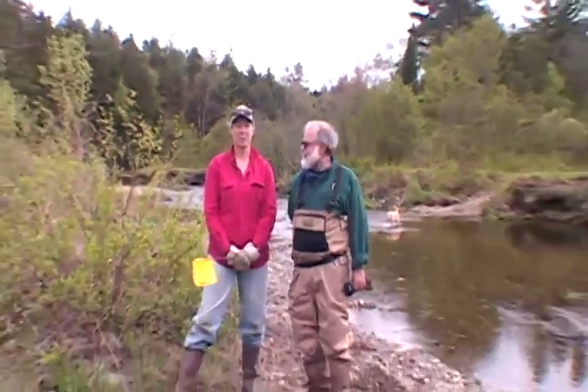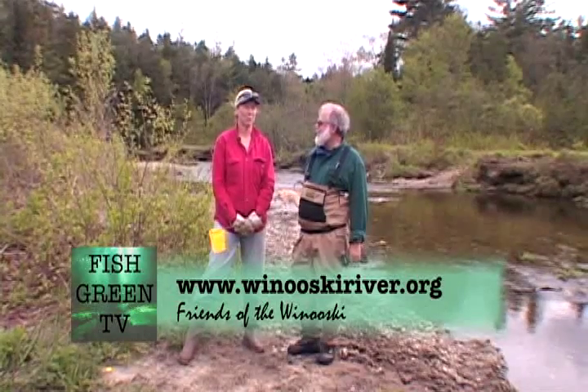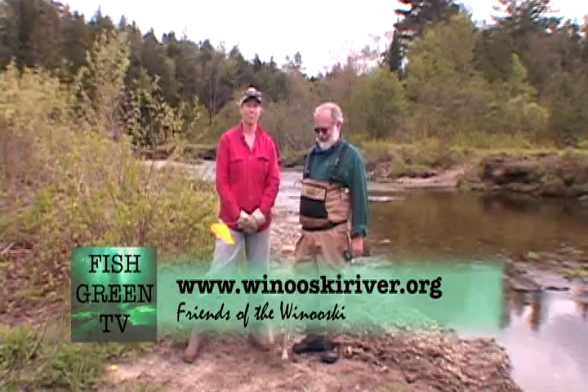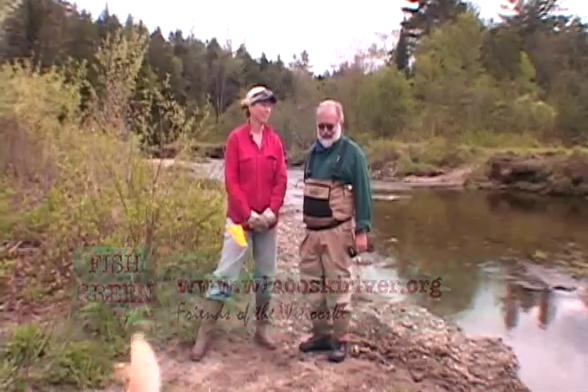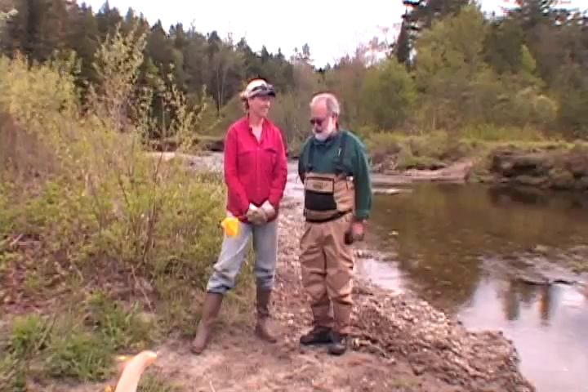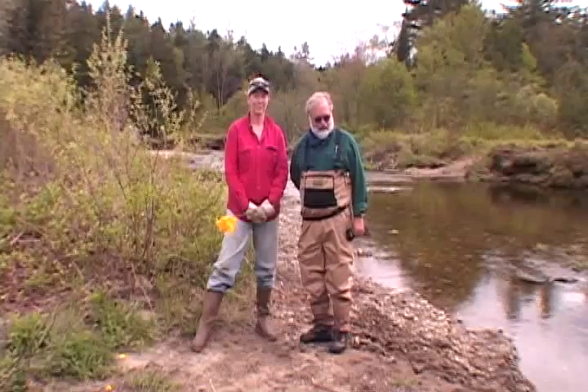On behalf of all the trout fishermen who will hopefully fish this stretch of river again, thank you. For anybody who wants additional information, you can check our website, simply winooskiriver.org, and you can come out for a planting or a paddle or whatever we've got going on. We can't all fly someplace where there's been a massive oil spill, but we can work right here at home.